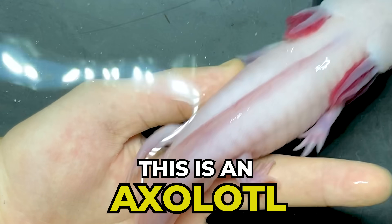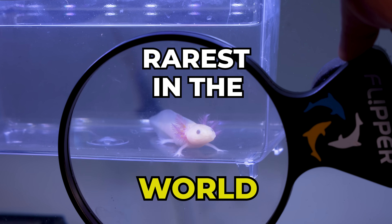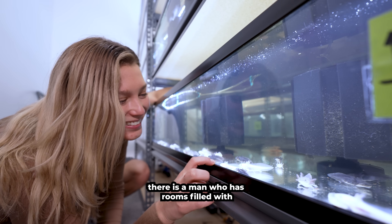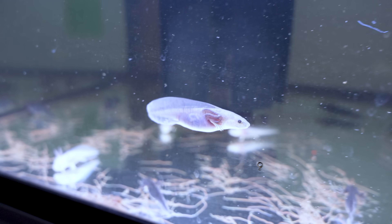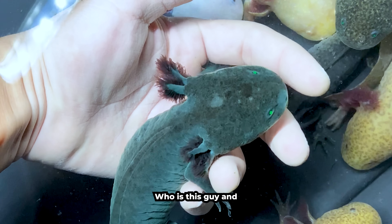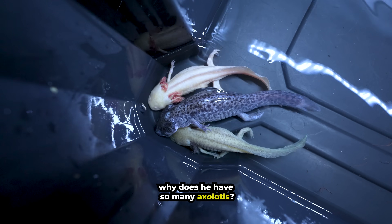This is an axolotl, and this is the rarest one in the world. In Dallas, Texas, there is a man who has rooms filled with hundreds of axolotls — from these tiny babies to tons of different colors. Who is this guy, and why does he have so many axolotls?